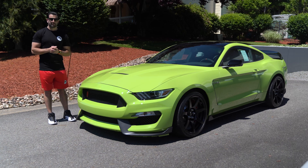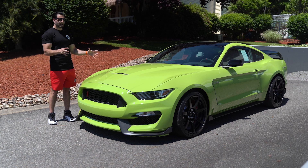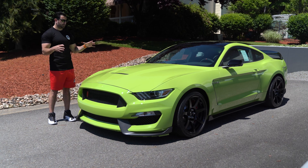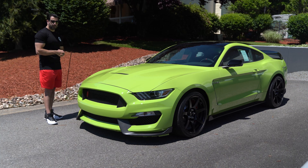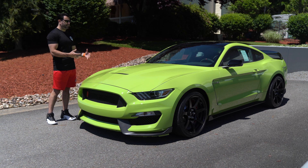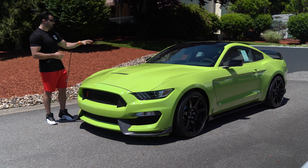Welcome back to the channel. If you haven't already, please subscribe, give us a thumbs up, leave a comment. What we have for you today: a 2020 GT350R in the one-year-only awesome color — my favorite color — Grabber Lime. From what we're hearing, those in the 350R community are saying that this is a one of 19 in Grabber Lime, but one of eight with the black roof.